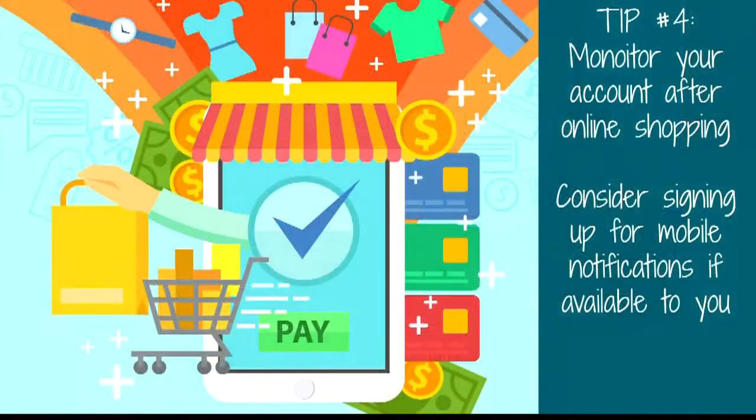So let's recap: shop on a secure website, don't log into public access points around town because that exposes you, and even on a secure website, don't save your credit card information — that's also not recommended. The last tip is to always monitor your account consistently, especially after making online transactions.